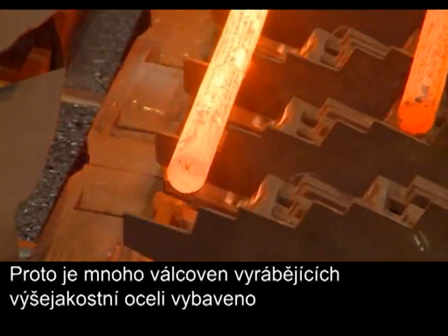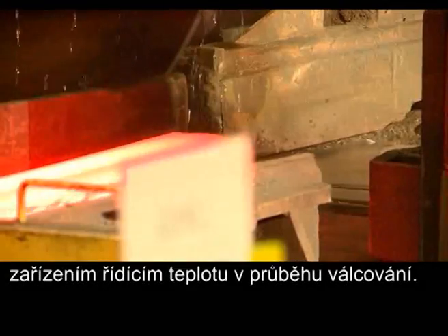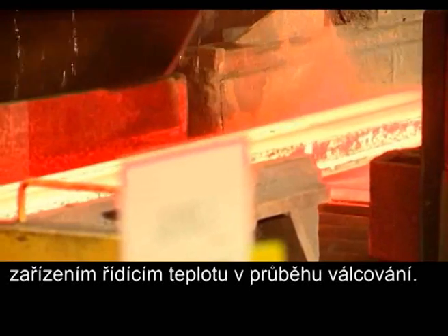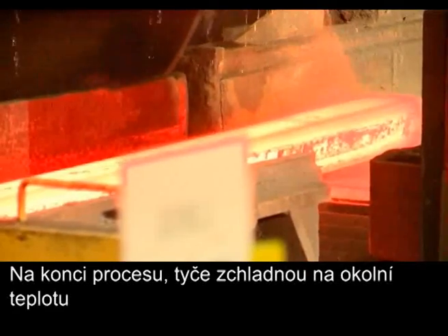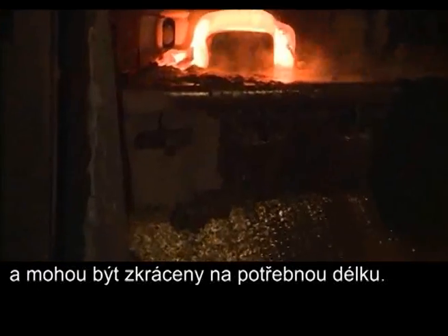Therefore, many rolling mills producing high quality grades are equipped with devices to control the temperature during the rolling process. At the end of the process, the bars cool down to ambient temperature and can be cut to size.